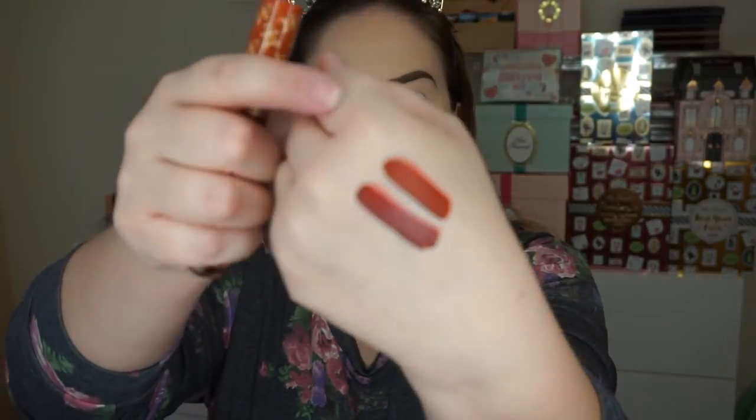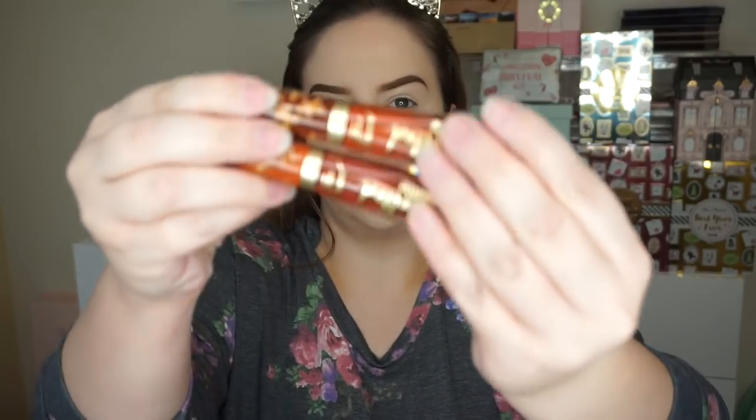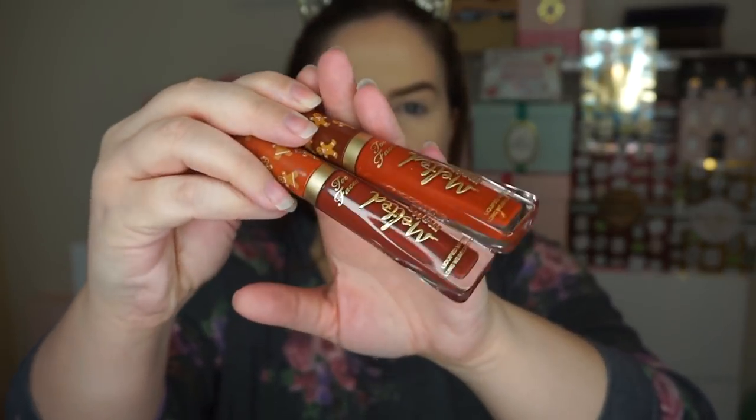I have another melted matte liquid lipstick — this is Gingerbread Girl, which is a different color from last year, a little bit more on the brown side. Swatching them side by side: Gingerbread Man is a little bit more orange and Gingerbread Girl is a touch different, though it's not a drastic change. They both still smell really really good. I thought there'd be more of a difference, but I really love that formula — with their melted mattes, they just knock it out of the park.